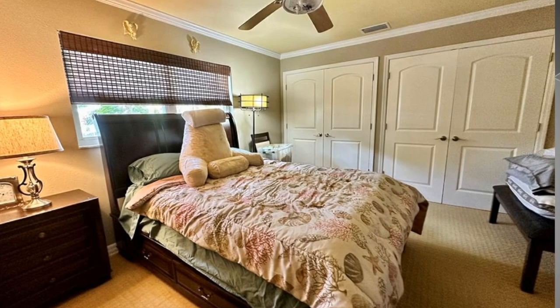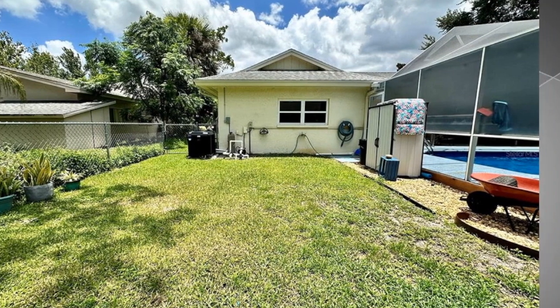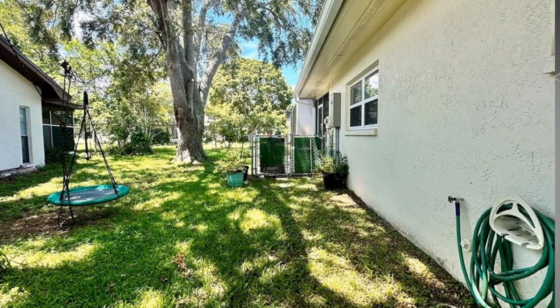Also, the third bedroom with lots of closet space. Did I mention that this home has a full house generator? So when those hurricanes come and the power goes out, you've got it.